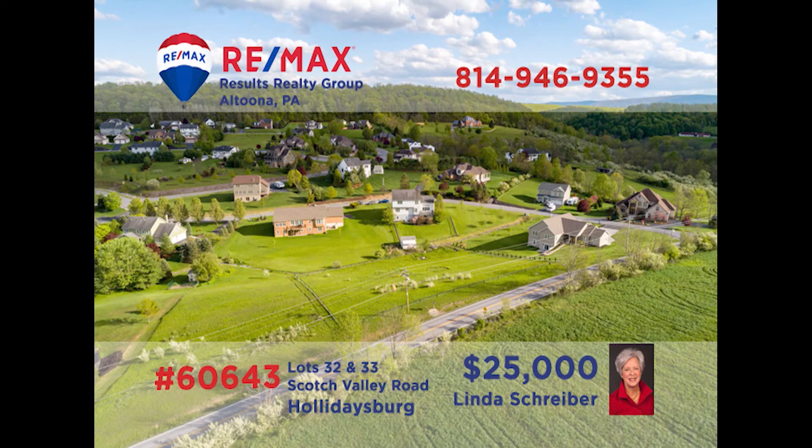Linda Schreiber, a RE-MAX Hall of Fame realtor with more than 20 years of experience, presents a pair of building lots in Scotch Valley for you to consider. If you've been looking for the right place to build the home you've always wanted, then you know that these are the lots you've been waiting for. Located in the Countryside Estates subdivision, you're close enough to shopping and entertainment while still able to enjoy your privacy. Contact Linda to learn all of the details.